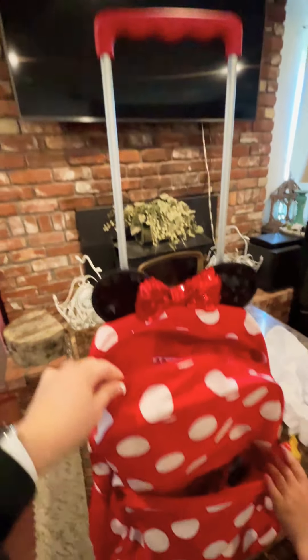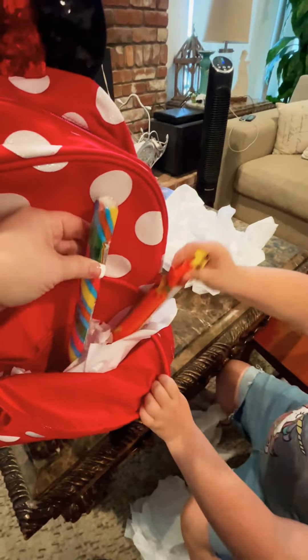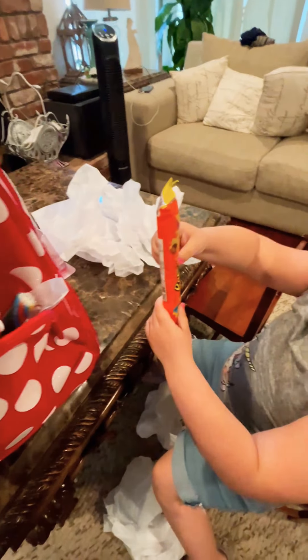What did you get? This one. Nina got me this. How pretty. Okay, let's go see what's inside. Whoa! This is a mini-mouse.